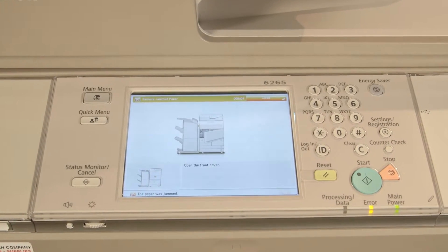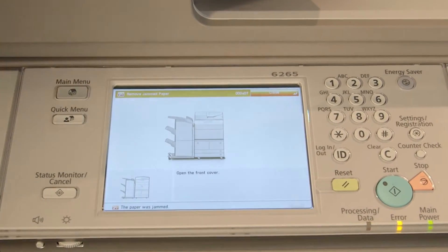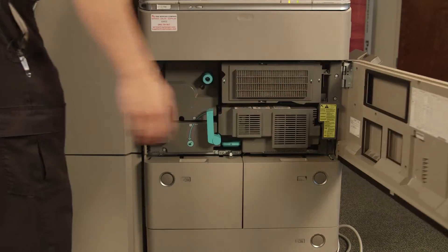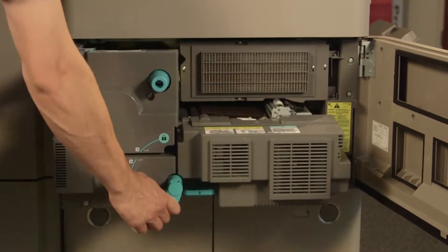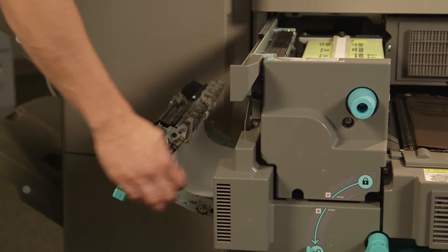These days, copiers will actually walk you through the steps you need to take to clear the jam. If you encounter a jam, check to see which compartments need to be cleared. Locate the compartment based on the error screen readout, remove all debris, then close the compartment door.